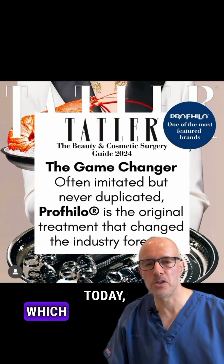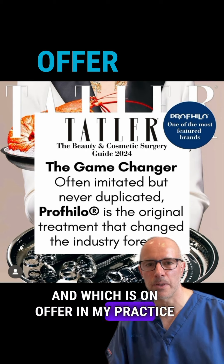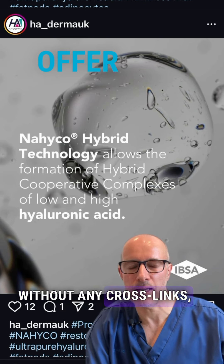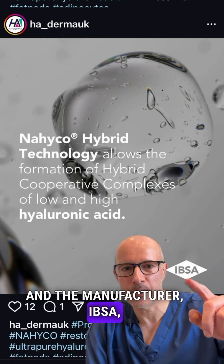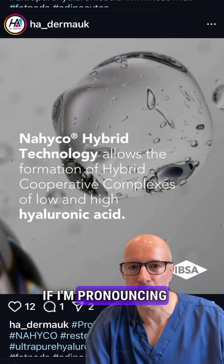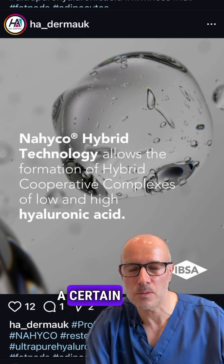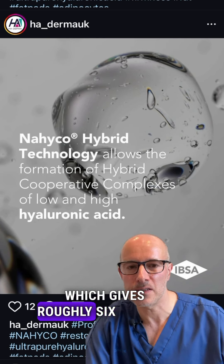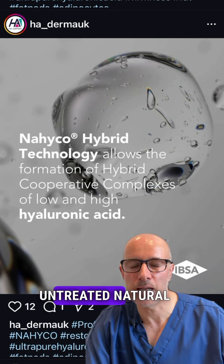I want to talk about Profilo today, which is a multi-award winning skin filler and which is on offer in my practice this month, so in September. This is a natural hyaluronic acid without any crosslinks, unlike the deep volumizing fillers. The manufacturer Ipsa figured out a patented technology called Nahiko Hybrid Technology — they warm up and cool down the hyaluronic acid molecules in a certain way, so they organize themselves into cooperative complexes, which gives roughly 6 months longevity to the product, which is much better than untreated natural hyaluronic acid.